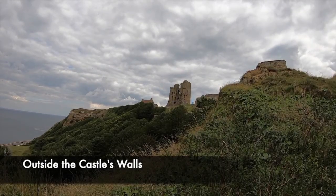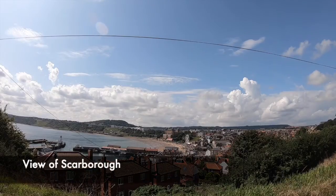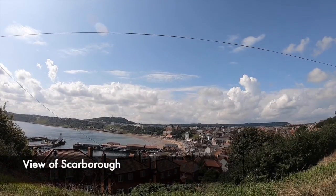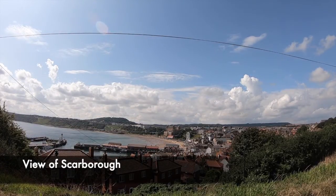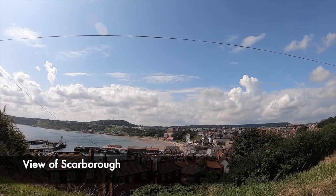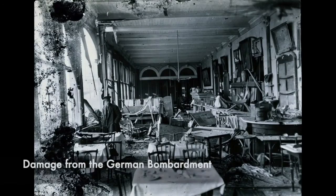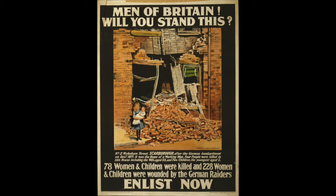The castle was then used as a prison, housing prisoners who the King saw as a threat. Skipping ahead to 1914 and the First World War, Scarborough was battered by two German warships. This bombardment killed 19 people and damaged the castle's keep, barracks and curtain walls. It is estimated that 500 shells were fired towards the castle, and this incident was then used by the British for propaganda purposes.